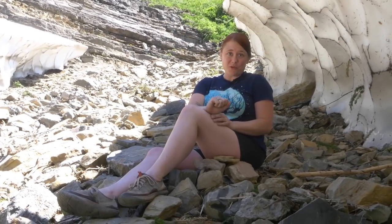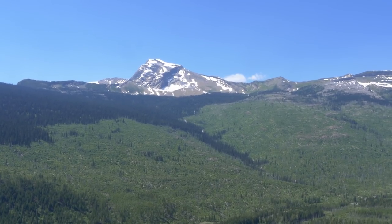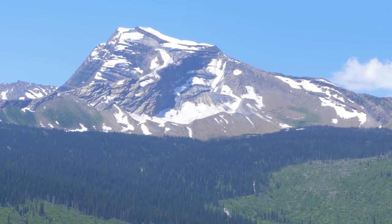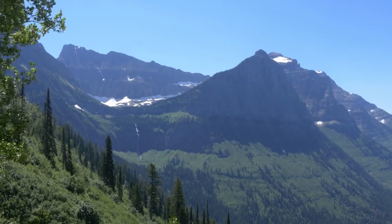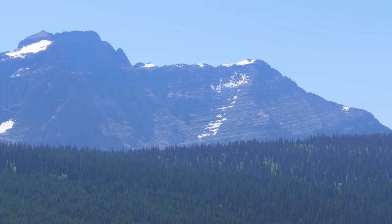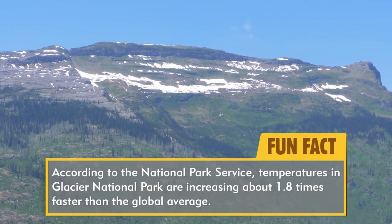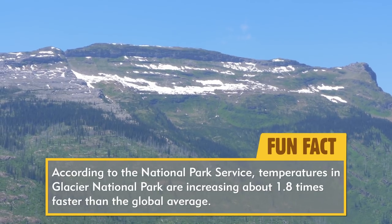Glacier National Park is named for — spoiler alert — its glaciers. However, because of warming trends being seen globally, the namesake of Glacier National Park potentially will go away. Experts are predicting that potentially around the year 2030, all of the glaciers in Glacier National Park could be gone. Because of the latitude and geographical location of Glacier National Park, the rate of warming is actually happening 1.8 times faster here than the global average.